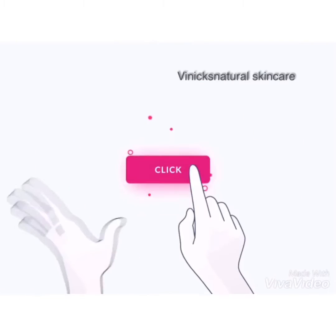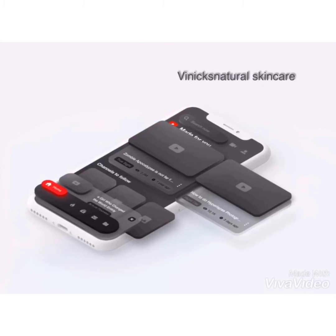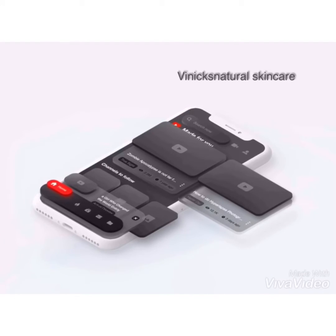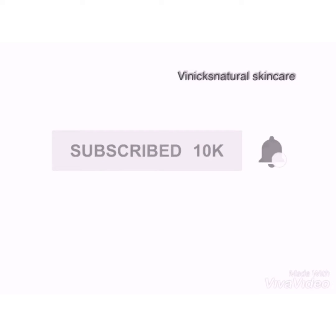Follow us on our social media channels to get more news from us. Don't forget to subscribe to our channel by turning on your notification bell.